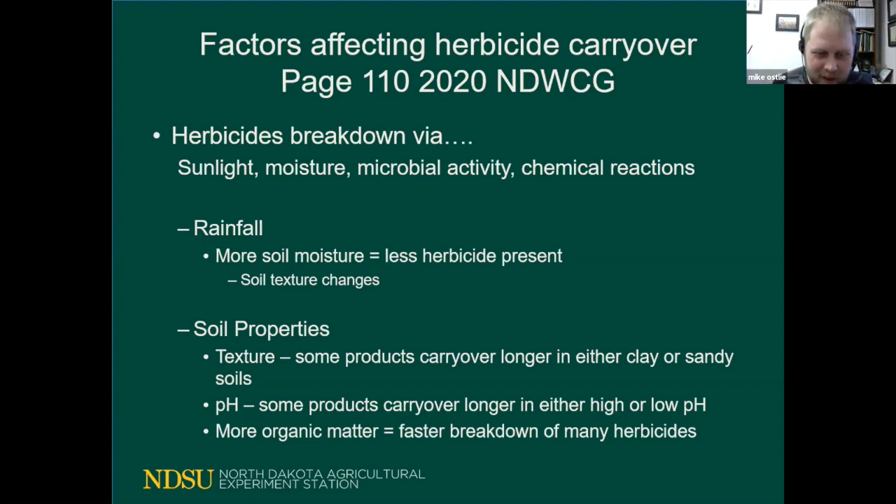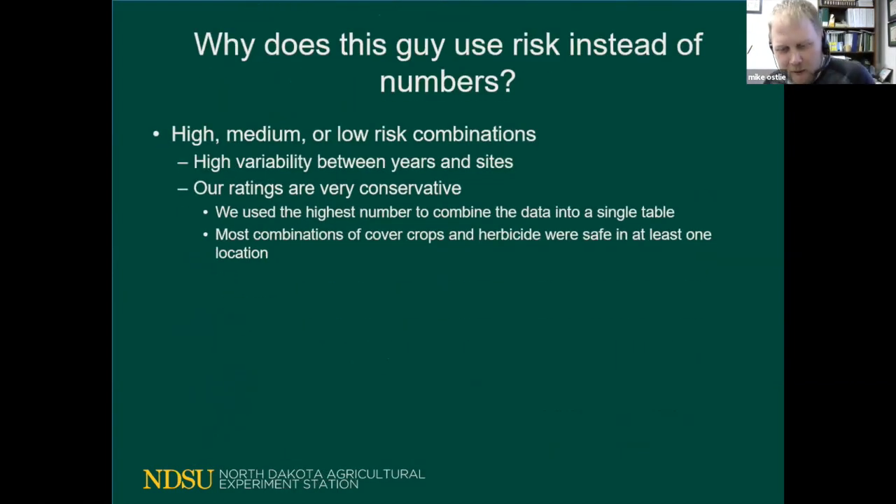There can be a lot of variability within fields. We're trying to be conservative with our recommendations. Because of the variability between sites and years, we break things into three categories: your cover crop is either low, medium, or high risk based on the herbicide choice you made. Your risk might change depending on the year — if it's wetter you might take more risk, and if it's a really dry year prone to longer residuals, you might scale it back.